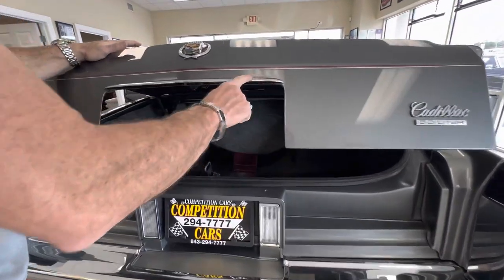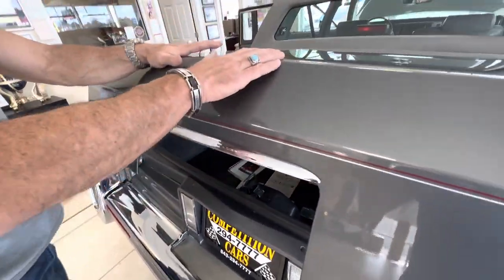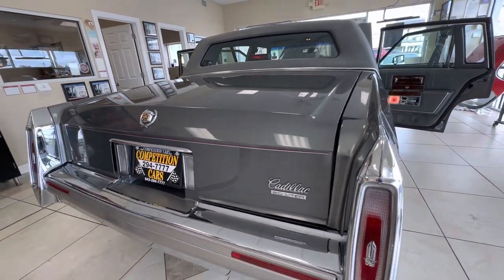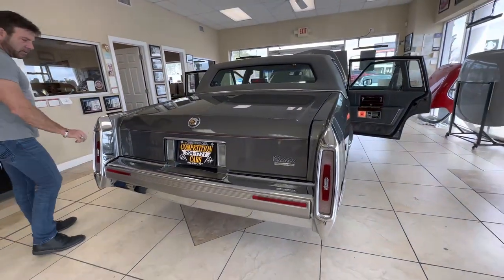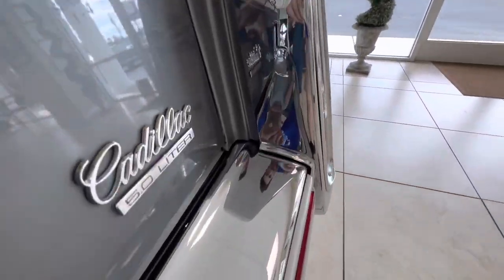A little bit of pitting on this one piece of trim — nothing horrible. That could be taken off and re-chromed if you wanted a showroom trunk. The power trunk works like it should. All the chrome around the taillights and the bumper are very clean and clear.